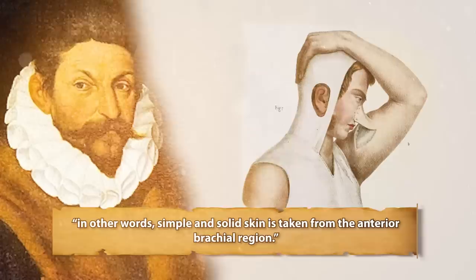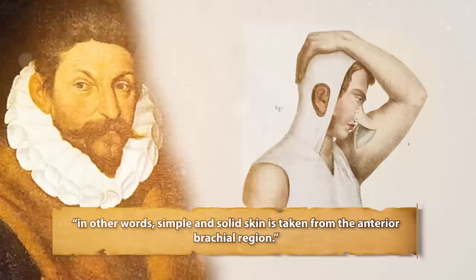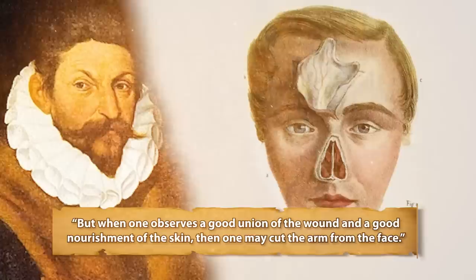Tagliacosi said: an incision is made in the skin of one of the arms, right or left, down to the flesh, right down to the surface of the muscle. In other words, simple and solid skin is taken from the anterior brachial region. But when one observes a good union of the wound and a good nourishment of the skin, then one may cut the arm from the face.